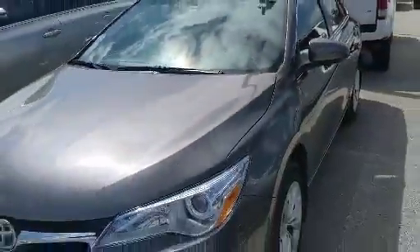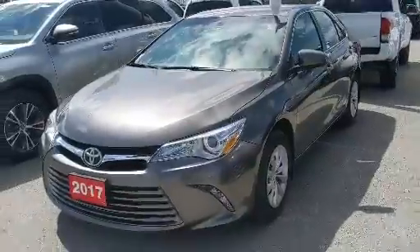This Camry has had only one previous owner and no accidents. Some of the cool features on the LE are a backup camera, Bluetooth capability, power door locks, keyless entry, and more.